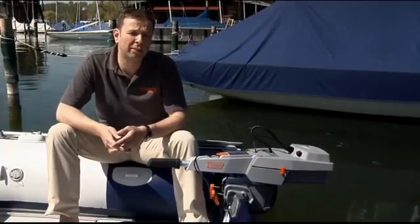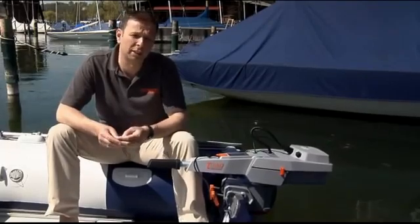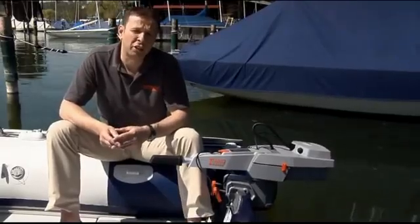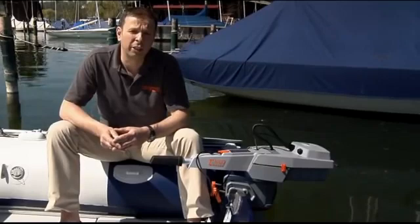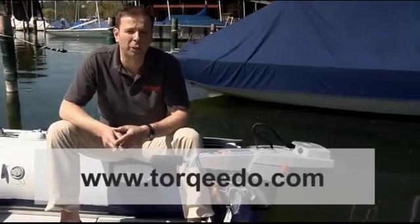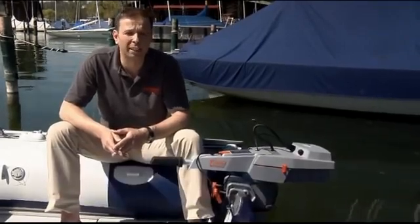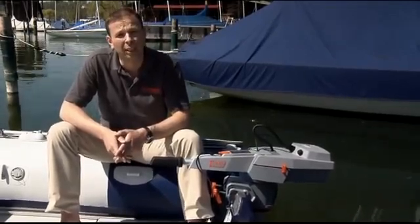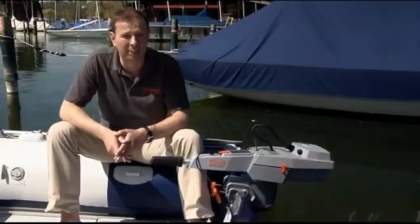At Torquedo, we always develop our products along two principles: they must be technologically superior and they must offer revolutionary benefits. With the new line of Travel outboard motors, we have lived up to that challenge. Contact your local dealer for more information or a test ride. A list of Torquedo dealers is available on our website at www.torquedo.com. It was a pleasure for me to introduce our new line of clean, high-tech electric outboards to you. This was Christoph Ballin for Torquedo Electric Motors. Have a good day, bye bye and auf Wiedersehen.